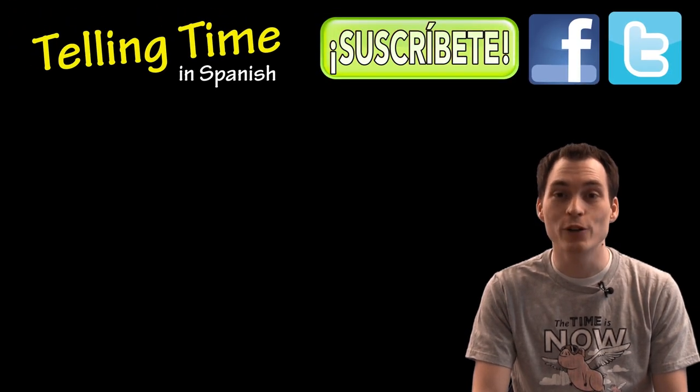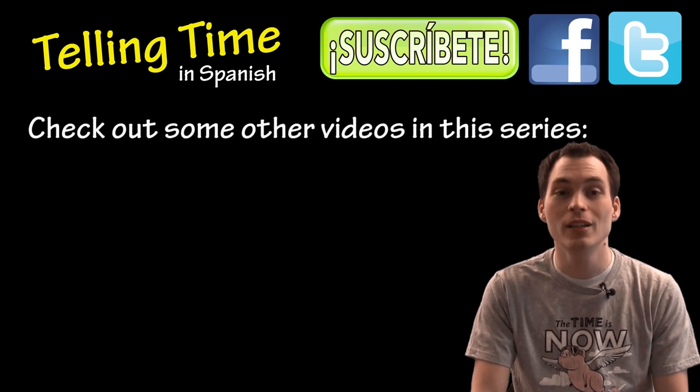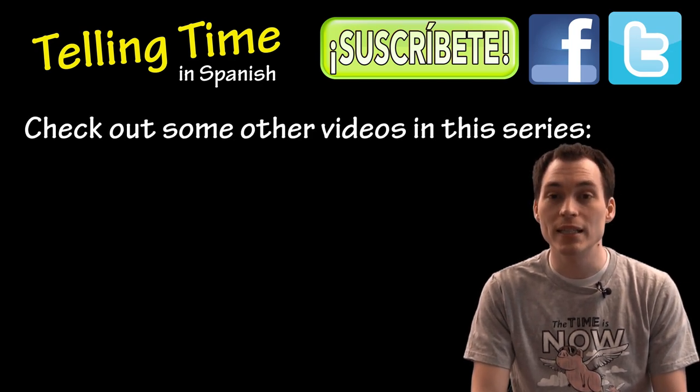Bueno, that's it for this video lesson on another way to tell time in Spanish. Hopefully you found it helpful. Let me know if you have any questions or comments about this video. And don't forget to subscribe to my channel for updates on new Spanish video lessons. If this video was helpful, you might check out some of the other videos in this series.